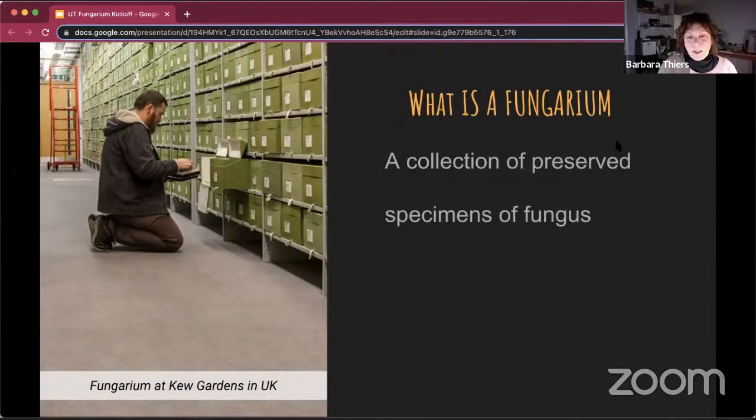A fungarium, as Angel said earlier, is a collection of preserved, usually dried fungal specimens. It's the equivalent of a herbarium for plants. Many herbaria actually contain fungi — they don't distinguish the fungal collections in the herbarium as a fungarium. So fungarium is sort of a newer term and will probably be used more.